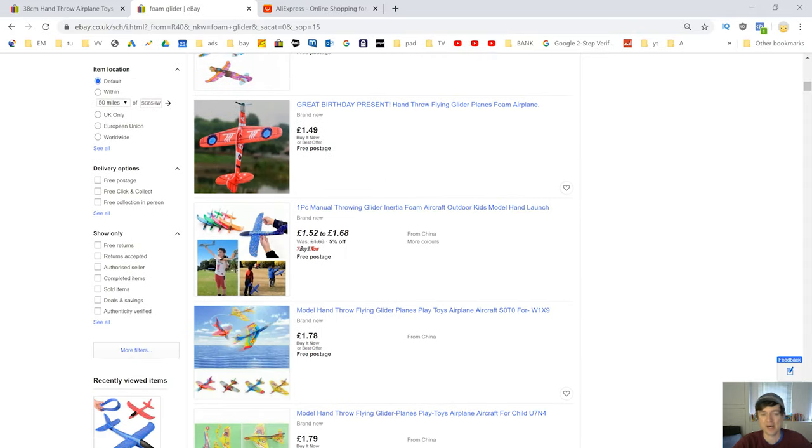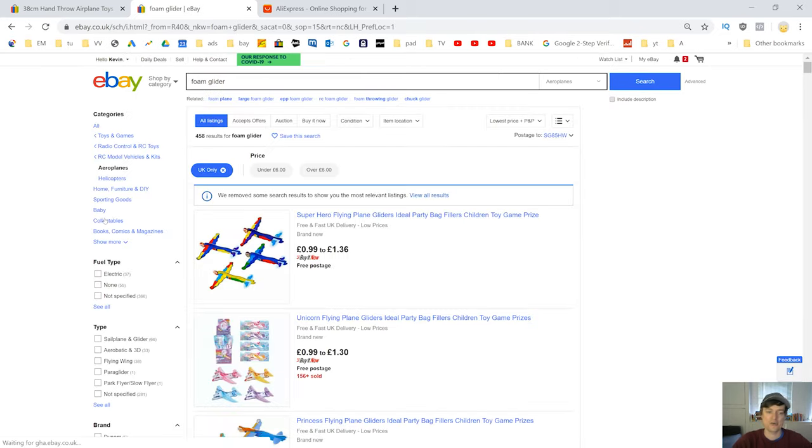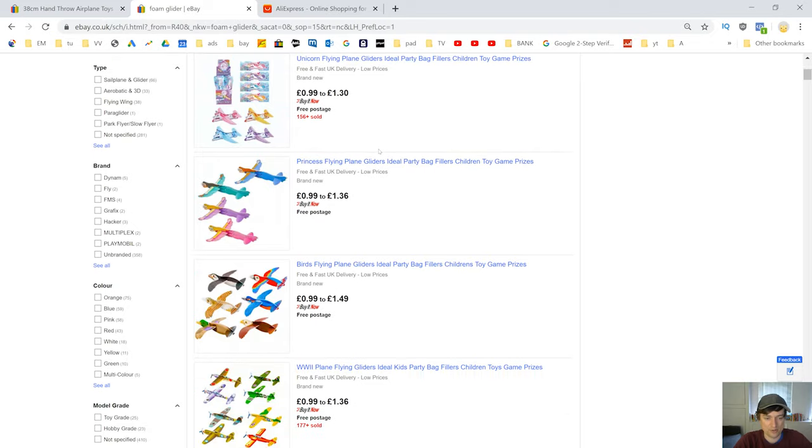These results include items from China, which we want to ignore. We just want to look at products local to us. So come down the side and select UK only — or America only if you're in the US — basically click on your local area. People generally want to buy locally, so if somebody in China is massively undercutting you, it really doesn't matter at all.